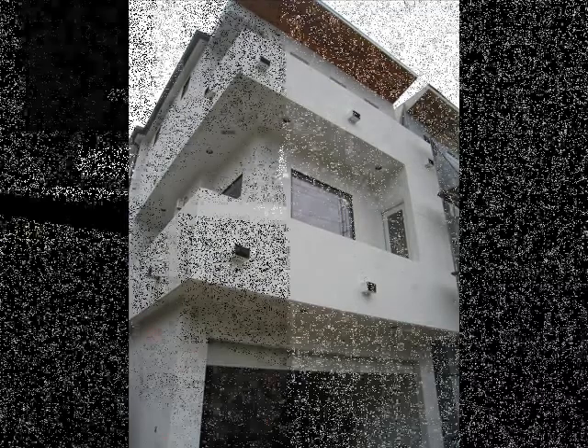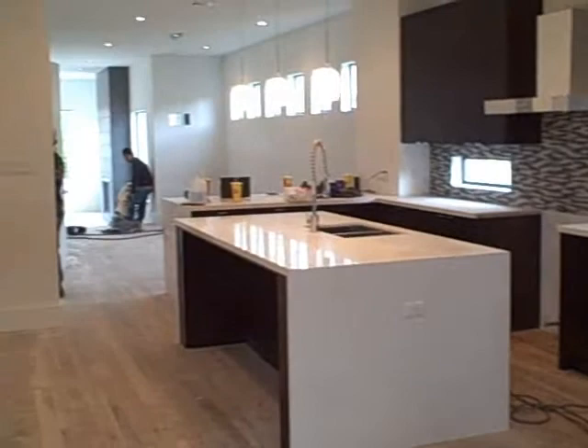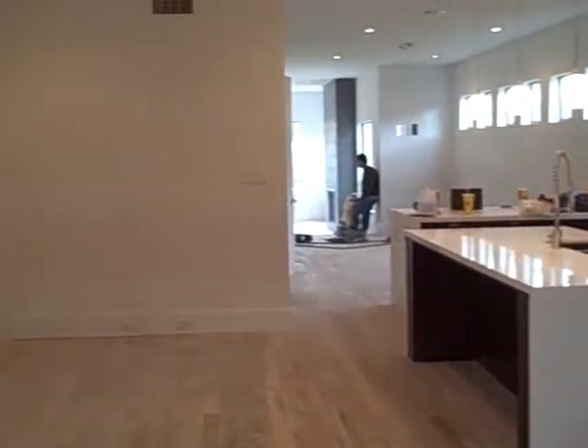Grab your calendar, mark this Thursday from 4 to 8 to come by 2424 Hazard Street and preview this incredible home. Come behind the scenes with me and get a sneak peek of this home. As you can see, it's still being constructed.